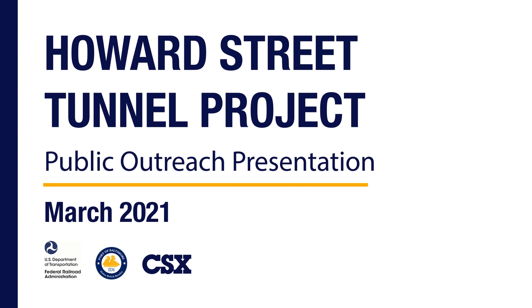Hello, and welcome to the Howard Street Tunnel Project Public Outreach Presentation. The purpose of this presentation is to provide an overview of the project and summarize the findings of the project's National Environmental Policy Act, NEPA, document.